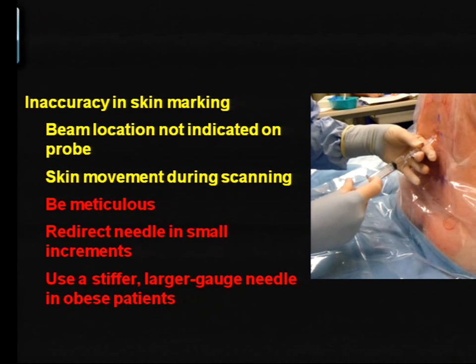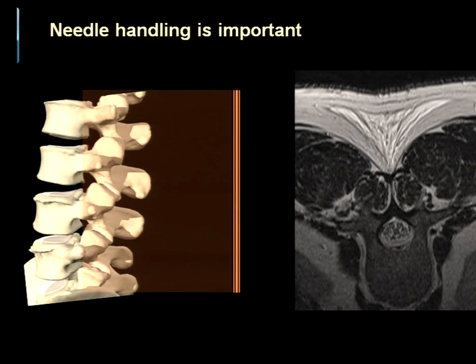Success here depends on being meticulous and redirecting your needle in small increments. I've found particularly that you should use a stiffer, larger-gauge needle in obese patients because of the potential for needle deflection. In studies with residents, one reason their needle passes haven't been kept to a minimum is that their redirections are quite inefficient — being off by a very little bit can make the difference between contacting bone versus getting into the space. You can see here the effect of deflection, hence my use of a stiffer 22-gauge needle rather than a long flexible 25-gauge needle.